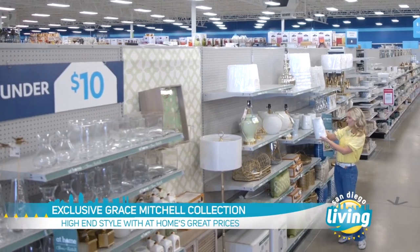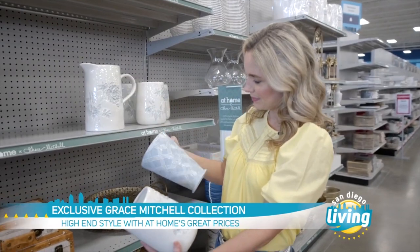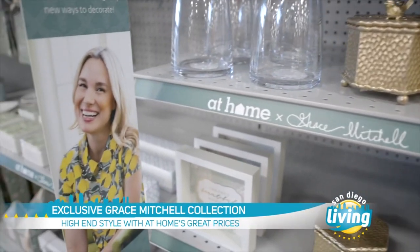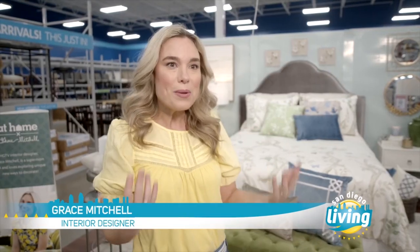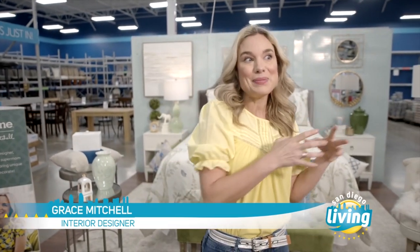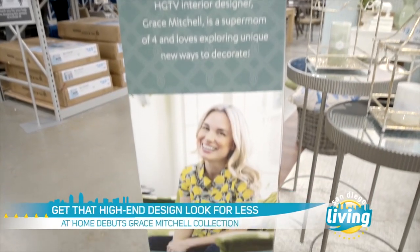I've been an At Home shopper for a very long time. It's such a great place to come and gather a lot of different styles to create a really collected look. And so when they reached out to me, I was so excited about collaborating with them because there are always things that I'm looking for and I can't really find, or I'll find them but it won't be at the price point that I need. So this was really just the perfect marriage of great style and great prices.